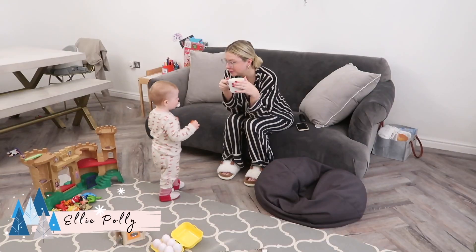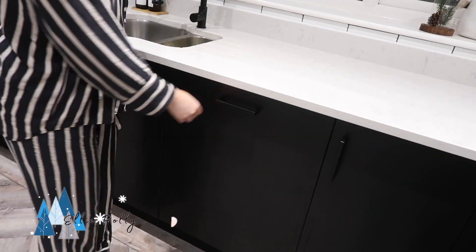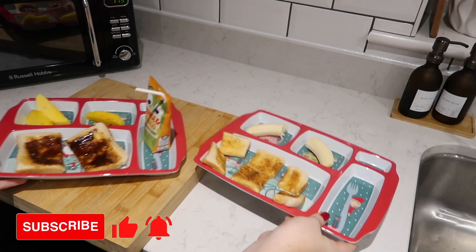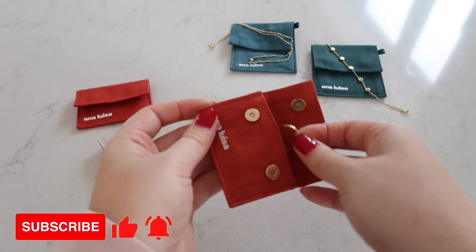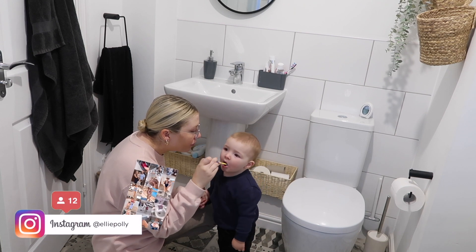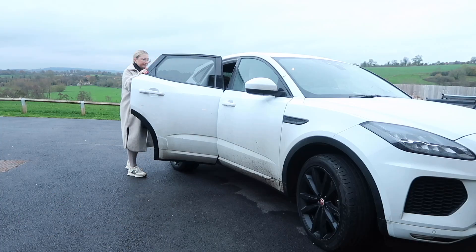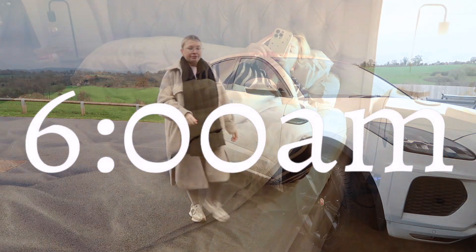Hey there everybody, big warm welcome back to my YouTube channel and to my latest video. In this video I'm going to show you our winter cozy morning routine before school, when I'm alone with my two boys — how I get everyone organized, ready, and out of the house.